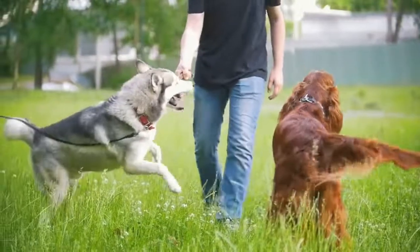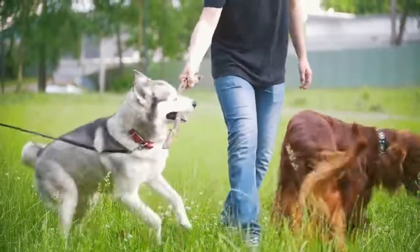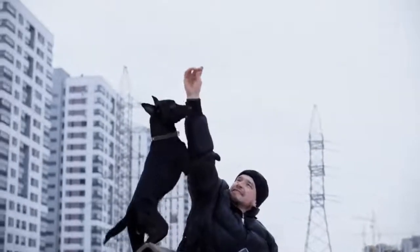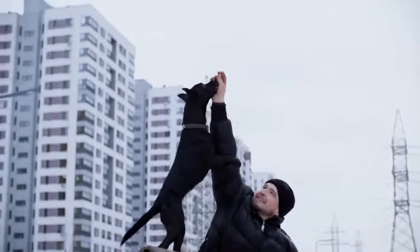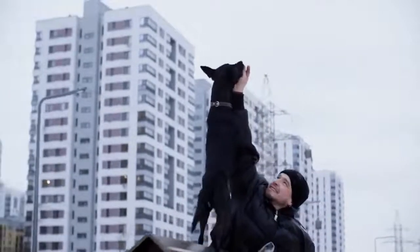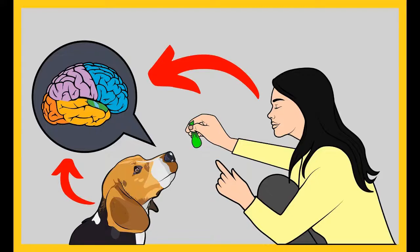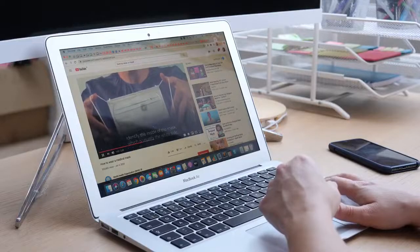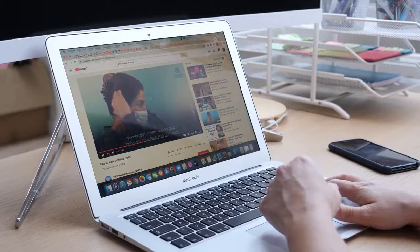Before I move on with the video, do you want to train your dog for any basic commands like sit and stay? Do you want to stop any of the behavioral problems of your dog like pooping inside the house, biting, jumping, or barking? If your answer is yes, please grab the free dog training secrets guide in which I have disclosed the deepest dog training secrets that would help you have a well-behaved, smart and obedient dog without spending hours in training him or her. The secret training technique cheat sheet is available for free only for a limited time from the link in the description box below.